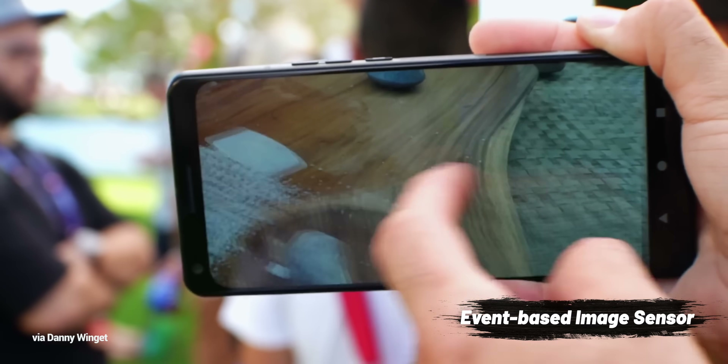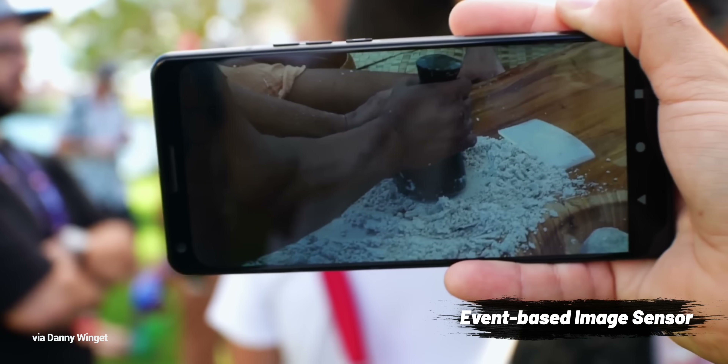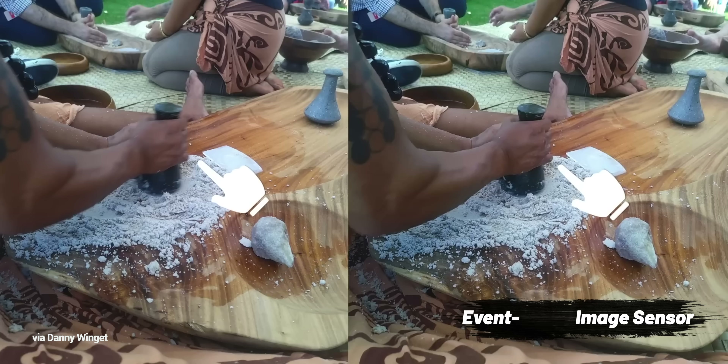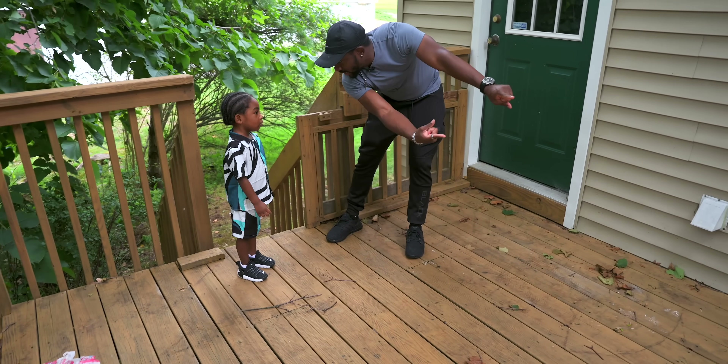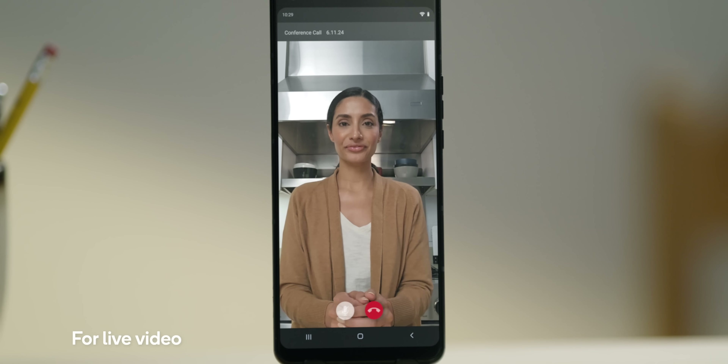I also got to see how AI would take a blurry photo and turn it into a clean image — and that is something I need in my life. I've got kids and they don't stay still for anything. If you've ever tried to take a picture of your kid and it's just a little bit blurry because they won't sit still, this should be able to change that and I'm pumped for it.